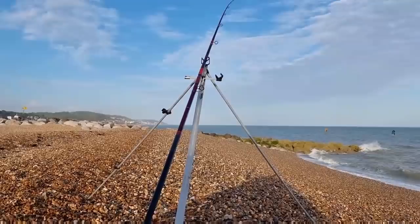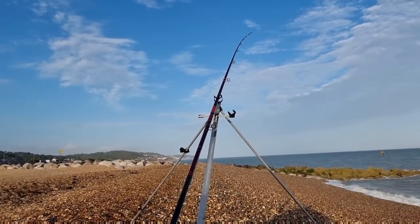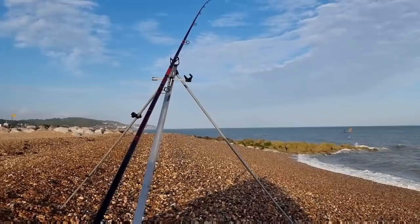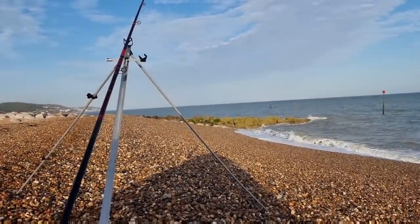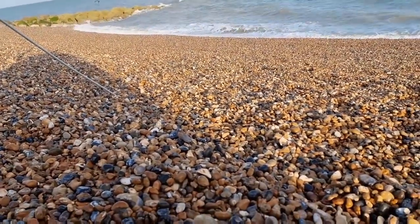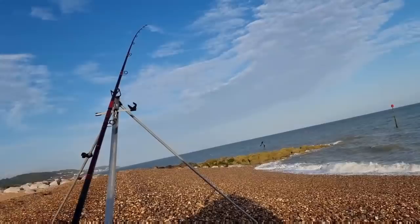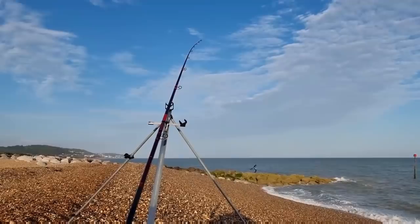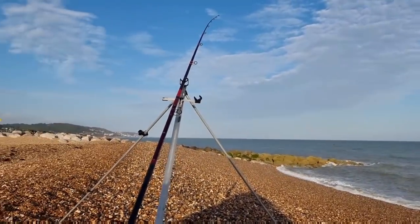I'm going to set the other rod up in a minute. Hopefully we'll see a sole - I'm pretty certain there's going to be whiting especially after dark. We're fishing low water tonight because the tides are wrong to fish high water. Low water is 20 to 10, so we're going to fish it down a couple of hours and then up on the flood. If anything's going to happen it'll happen after the turn of the tide on the flood.